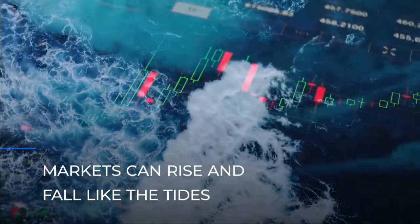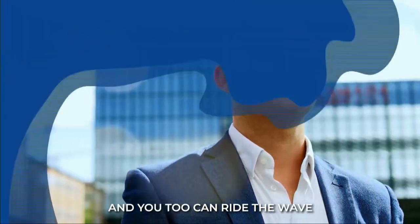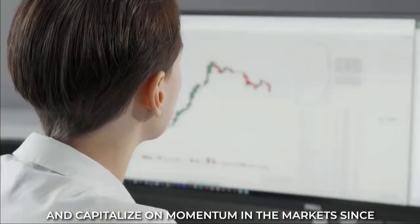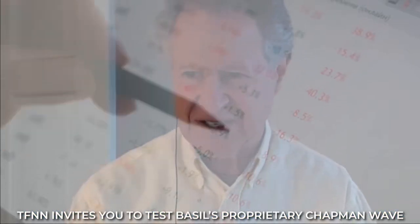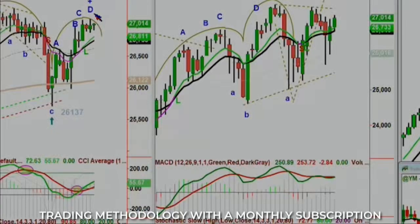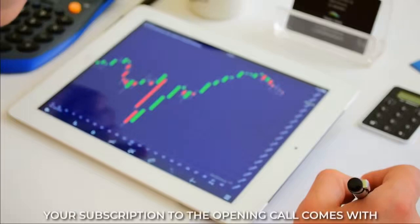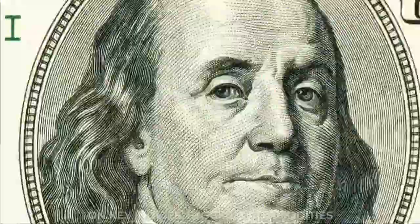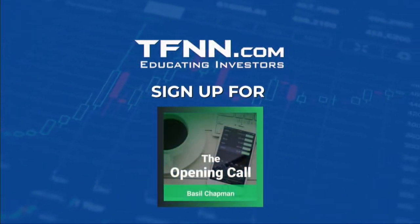Markets can rise and fall like the tides. Subscribe to Basil Chapman's newsletter, The Opening Call, and you too can ride the wave. Basil Chapman is an authority in technical analysis. His Chapman wave trading system has been helping traders identify trends and capitalize on momentum in the markets since 1984. TFNN invites you to test Basil's proprietary Chapman wave trading methodology with a monthly subscription to The Opening Call newsletter for only $149. Sign up for The Opening Call risk-free today.